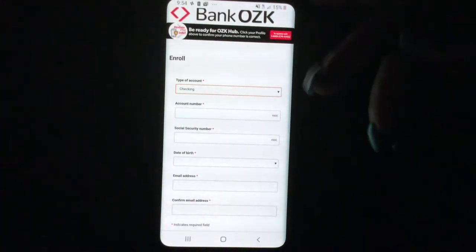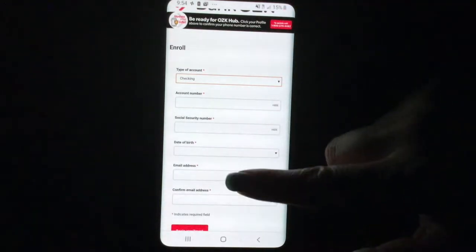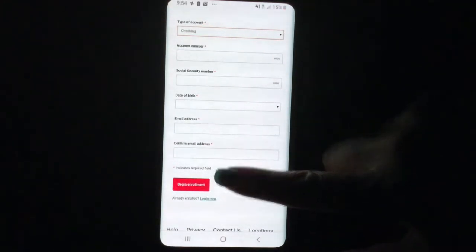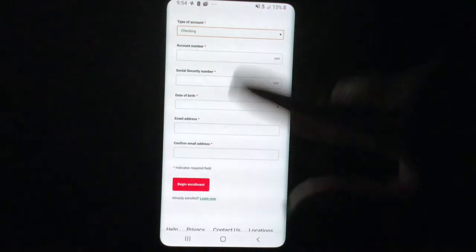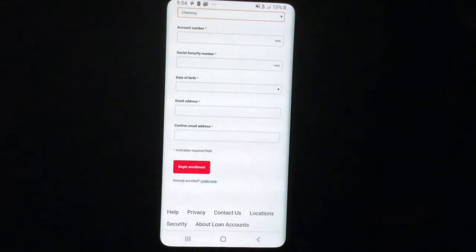I just put checking because that seems to be the most standard. Then you would put in your account number, Social Security number, date of birth, email address, and confirm your email address. The star indicates the required field, so basically all of these on here you would have to fill in.